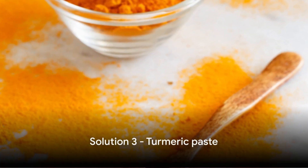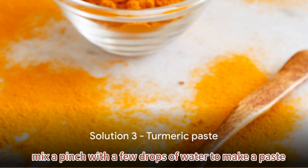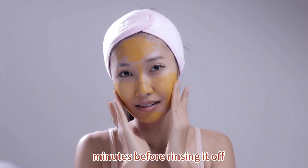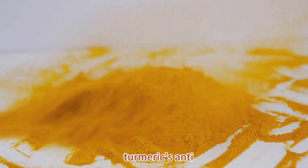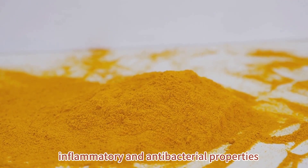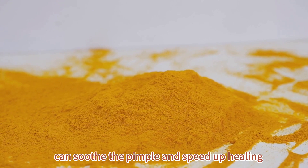Ever tried turmeric? Mix a pinch with a few drops of water to make a paste. Apply it to the pimple for 15 minutes before rinsing it off. Turmeric's anti-inflammatory and anti-bacterial properties can soothe the pimple and speed up healing.